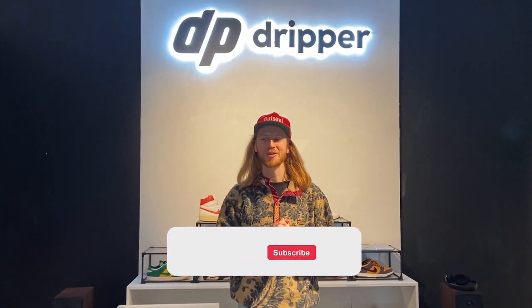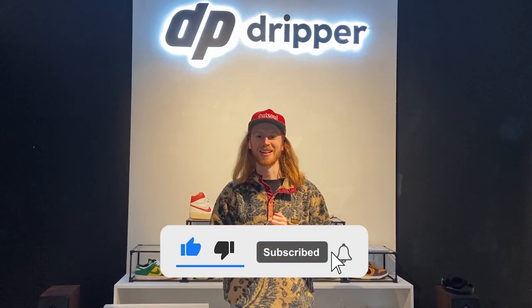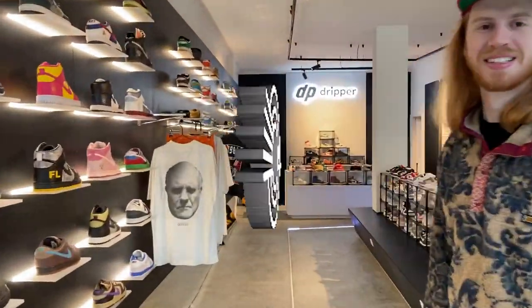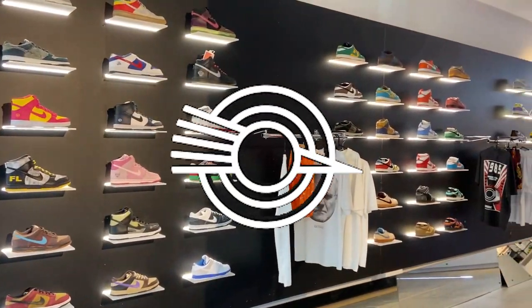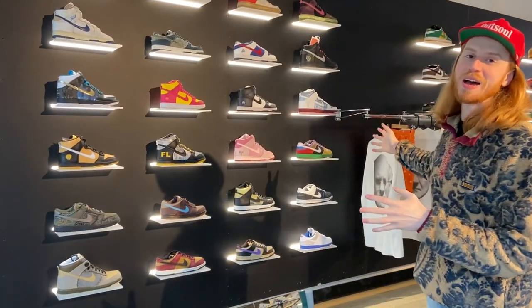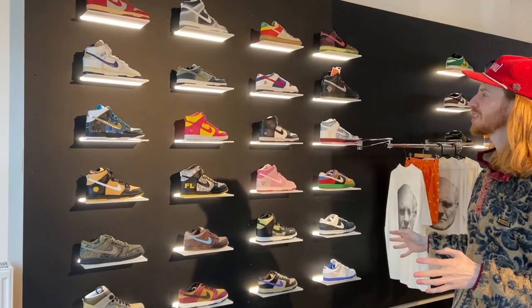What's up guys, welcome to the Den. Today we are at the Dripper Store in Brussels and we're doing a pop-up this weekend in Belgium. I'm gonna show you guys around, show you what's up, and I hope you guys enjoy. I decided to split the exhibit in three parts. Here we have the regular dunks section.